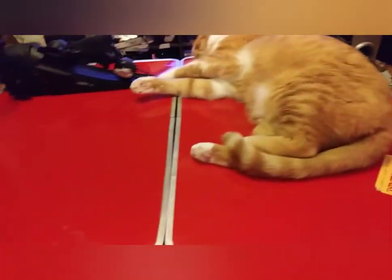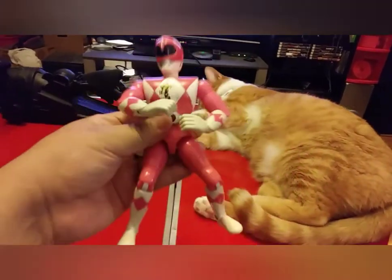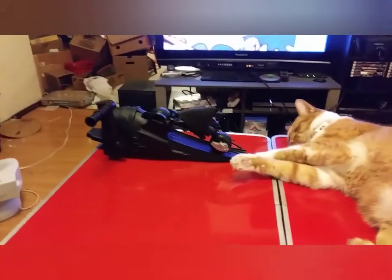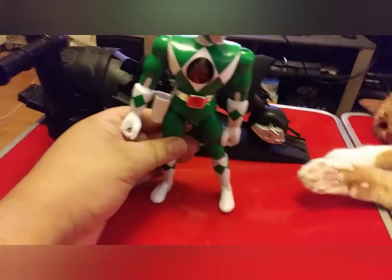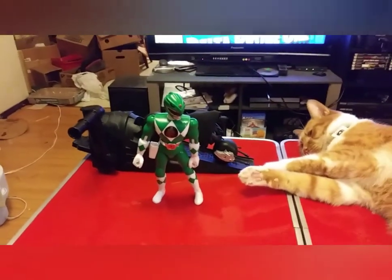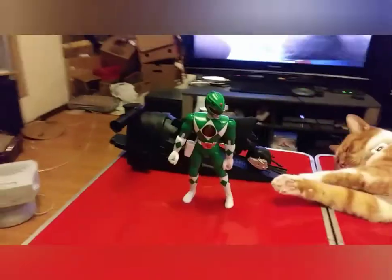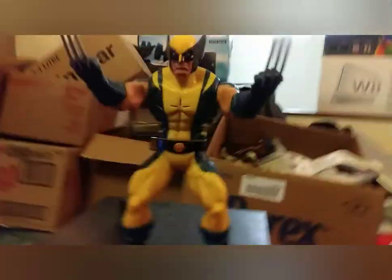I bought this for my daughter — this is an authentic Power Ranger, the Pink Ranger, one piece, just missing the gun. Here's the Green Ranger. They're not in the best shape — I think they're from '96 or '93. That one's '95, this one's '93. And there's this guy — the White Ranger.